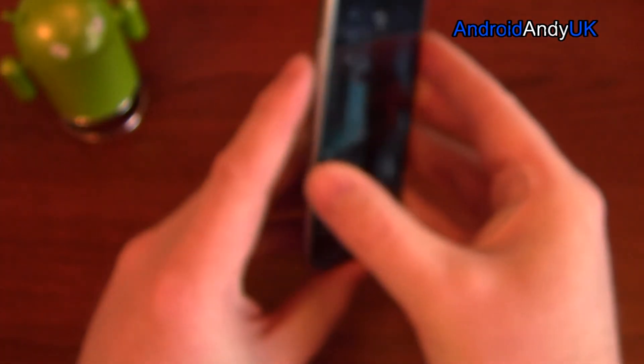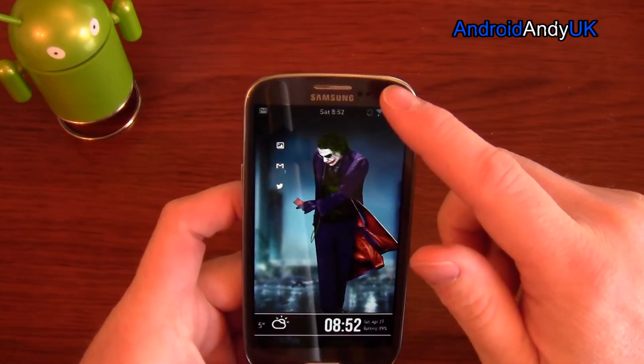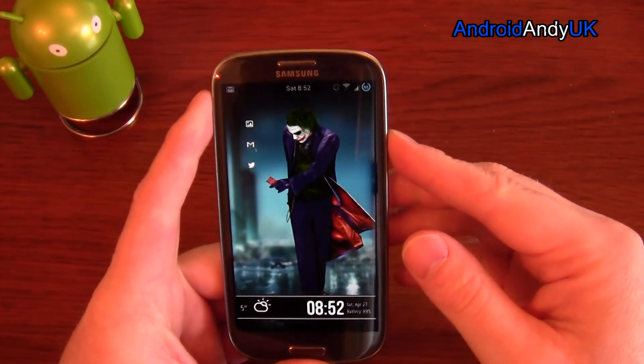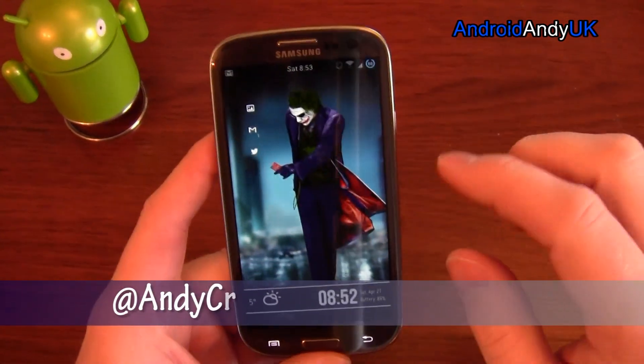Ripper ROM version 12 is what I'm on at the moment because I'm on an S3 — the LTE version, the i9305. Ripper ROM won't run on a regular S3, just the i9305. What you can probably find for your phone is the Domination theme, which is basically themed to look like stock Android.